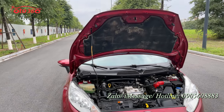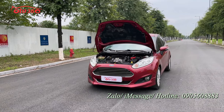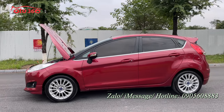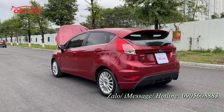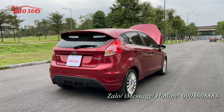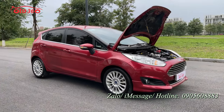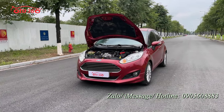Vừa rồi tôi đã giới thiệu toàn bộ về chiếc xe Ford Fiesta 2016, phiên bản 1.0 EcoBoost, đăng ký tên tư nhân biển Hà Nội, lăn bánh được hơn 9 vạn km. Chiếc xe này chúng tôi đang bán với giá 315 triệu đồng. Nếu quý vị quan tâm đến chiếc xe Ford Fiesta 2016 phiên bản 1.0 EcoBoost này, hãy liên hệ ngay theo số hotline của Ô Tô 360 là 0905 608 883 để được tư vấn, hoặc đến địa chỉ 318-320 đường Nguyễn Sỉnh, Hà Nội để xem xe và lái thử trực tiếp. Xin quý vị hãy like clip, đăng ký kênh để ủng hộ kênh Ô Tô 360 và đón xem những video và chiếc xe mới nhất. Xin chào và hẹn gặp lại.